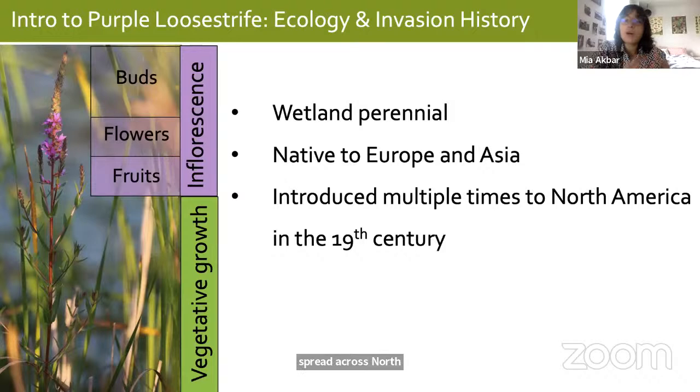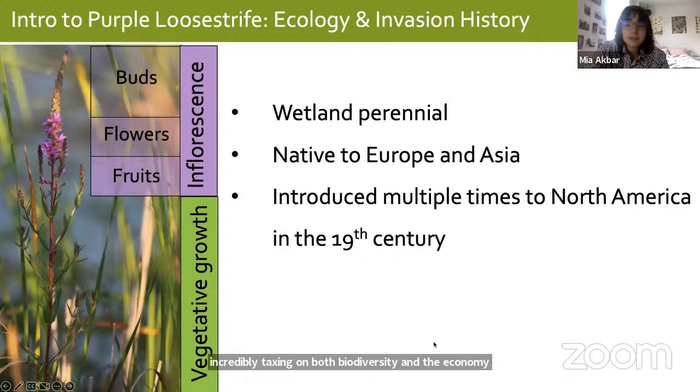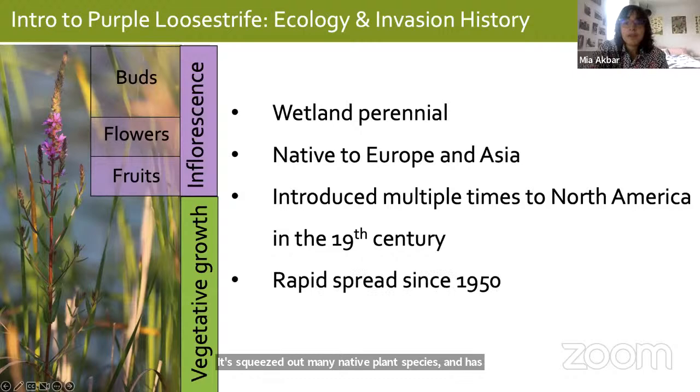Interestingly, although introduced in the 19th century, we've only seen this rapid spread in the last 50 to 70 years. The effects of invasive species can be incredibly taxing on both biodiversity and the economy, and purple loosestrife is certainly no exception — it has squeezed out many native plant species and has been the subject of many expensive management programs. It's probably best known for its biological control program.